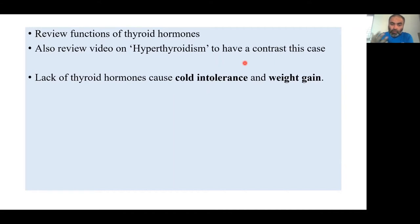Cold intolerance is explained because it is thyroid hormones which, by increasing metabolism, produce more heat. If thyroid hormones are insufficient, you will obviously have the opposite of hyperthyroidism — cold intolerance.